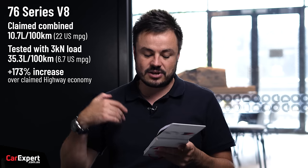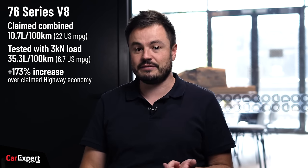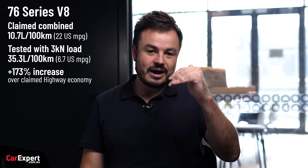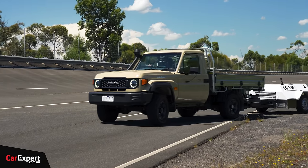The fuel economy was 35.3 litres per 100 k's for our lap of the five-kilometre bowl with the load, which is an increase of 173% over the standard highway fuel economy of 12.9 litres per 100 k's. It's worth calling out that the V8 is horrendously thirsty on the highway because with only a five-speed manual it's sitting right in its turbo spool range at 2,000 rpm at 100 k's an hour. It actually uses more fuel on the highway than in the city, which is pretty remarkable.